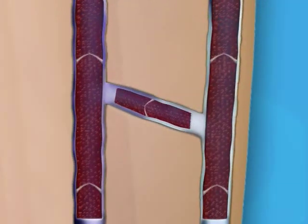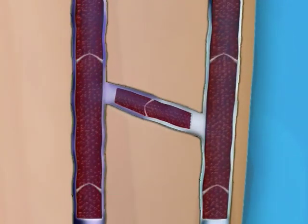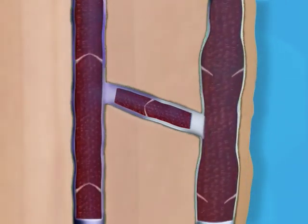Healthy leg veins contain valves that open and close to assist the return of blood back to the heart. Venous reflux disease develops when the valves that keep blood flowing from the legs back to the heart become damaged or diseased, making the valves unable to close properly and causing blood to pool in your legs.